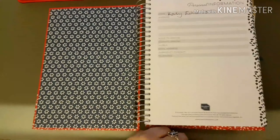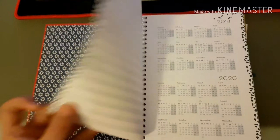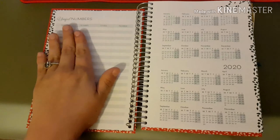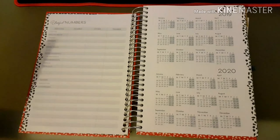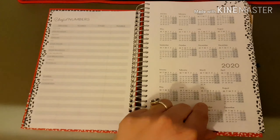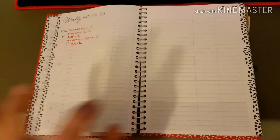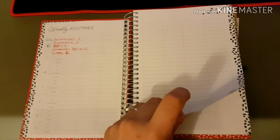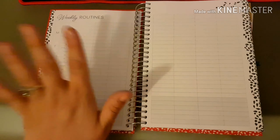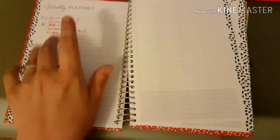Okay guys, here is the planner — sorry about the little shadow, it's just the way I'm filming. The first page is the personal information, then we've got useful numbers — doctors, health visitor, dentist, opticians, vets. We've then got the 2019 to 2020 miniature calendar. The next couple of pages are the weekly routines.